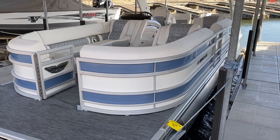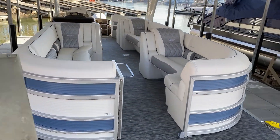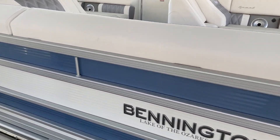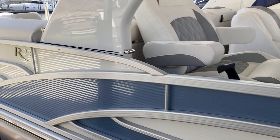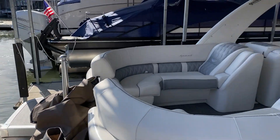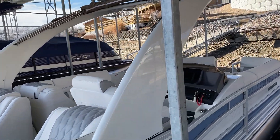We just got this in a couple of weeks ago, but I wanted to take a video and some photos of it and get it on our website. As you can see on the outside, it has the baby blue accent with a white stripe, as well as a white Mercury 300 outboard on it — matches the boat. It also has a fully cladded arch, and that does fold down.